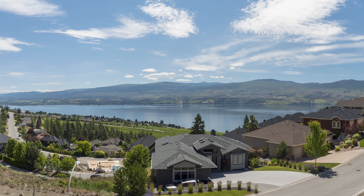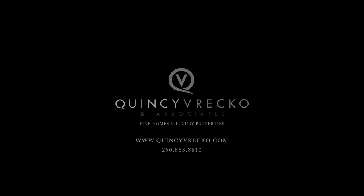To view this luxury property, please contact Quincy Vrecco at Quincy Vrecco & Associates, REMAX Kelowna. Thank you.